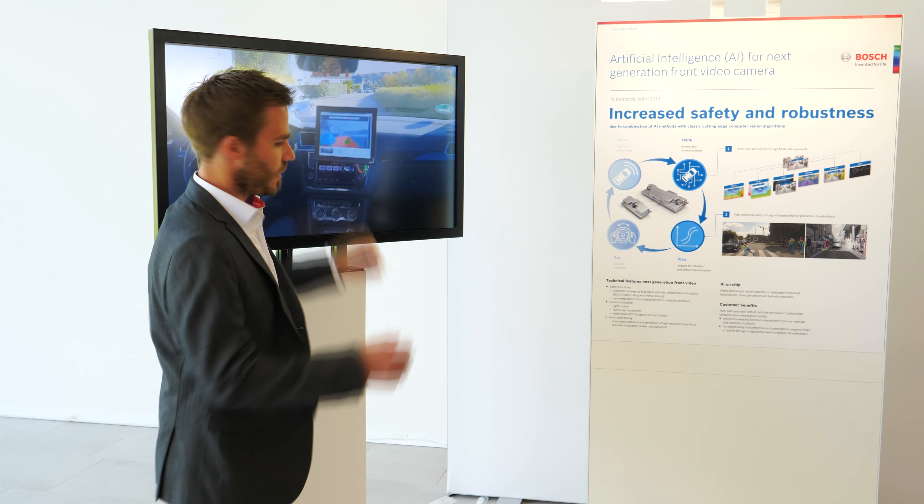To summarize: we use AI to improve our systems, to improve safety and robustness, and therefore live with our goal — Invented for Life — Bosch. Thanks a lot.